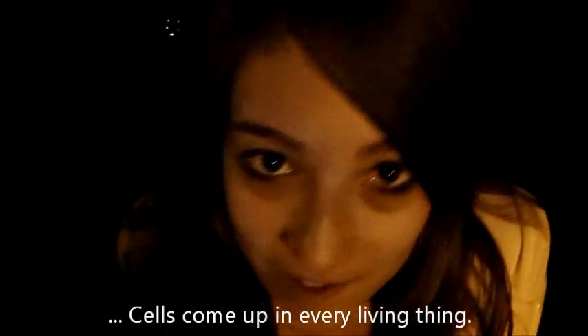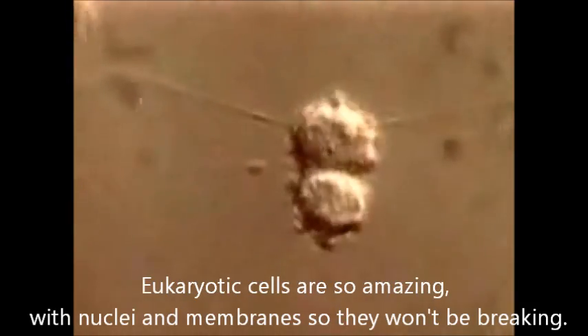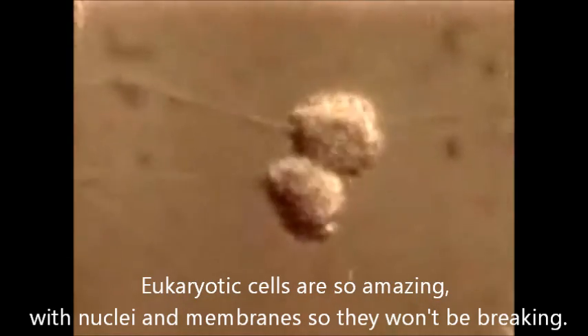Cells come up in every living thing, so check out the process — so exciting! The eukaryotic cells are so amazing, with nuclei and membranes so they won't be breaking. So amazing!